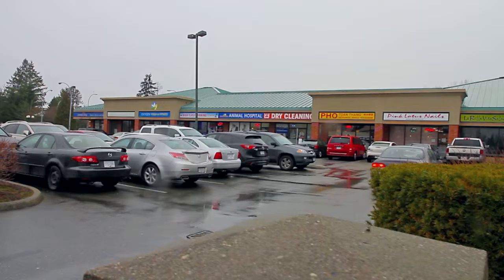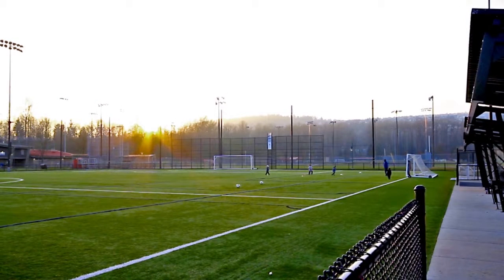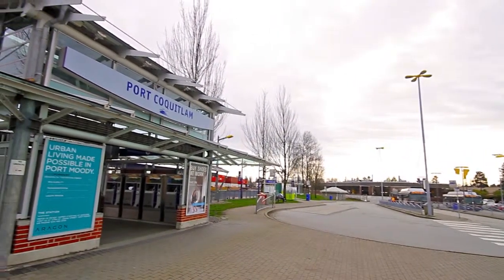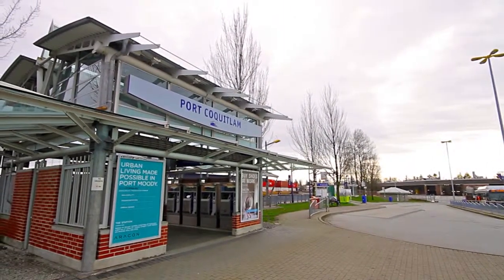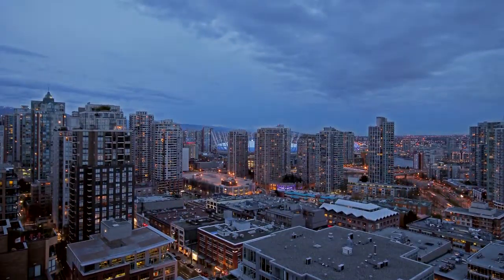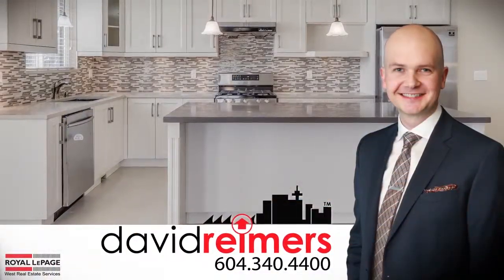This home is walking distance from all levels of schools, the shops and dining along Lougheed, and Gates Park is minutes away with walking trails and playing fields. The Port Coquitlam West Coast Express Station is 5 minutes away for an easy commute into downtown Vancouver.